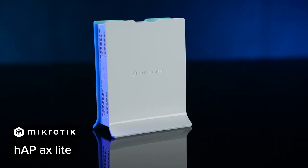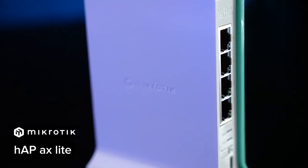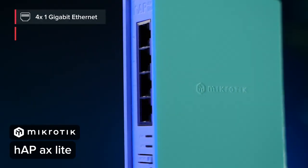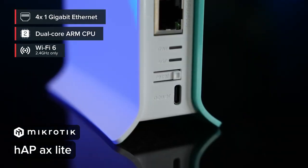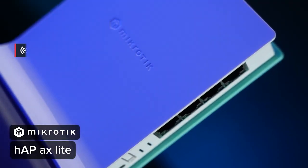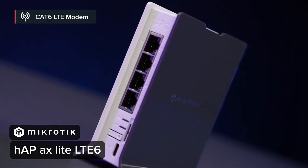HAP series, level one: HAP AX Lite. Wi-Fi 6 on the tightest budget possible — the perfect solution when you need to cut costs and you're willing to sacrifice the 5 GHz wireless. Sure, 2.4 GHz is slower, but not every situation needs maximum speed. You might have limited ISP rates, or be connecting a lot of legacy devices that only support 2.4 GHz. We've seen many of these in hotel chains. With 4 Gigabit Ethernet ports, a capable CPU, and an exceptionally compact size, this is also a great travel router. Despite the small size and price, you still get all the RouterOS v7 features — VPN tunneling, advanced firewall, bandwidth shaping. There's also a version with a built-in LTE6 modem for quick and easy mobile internet anywhere.